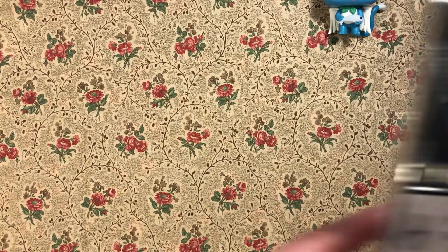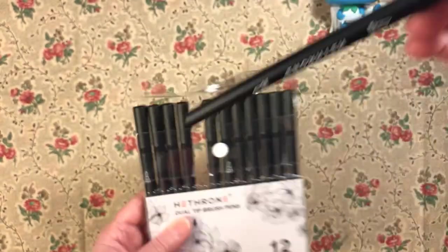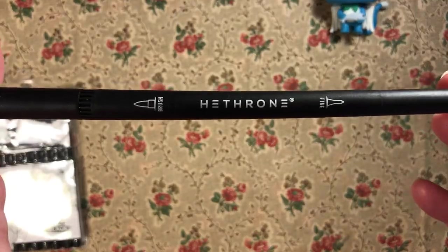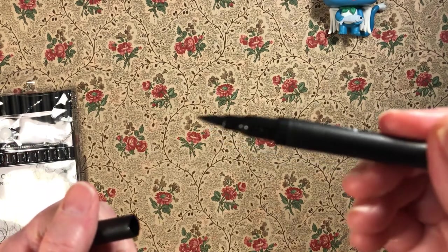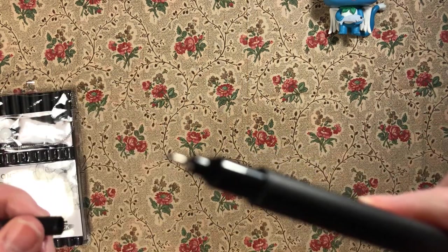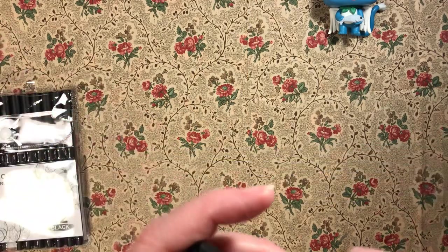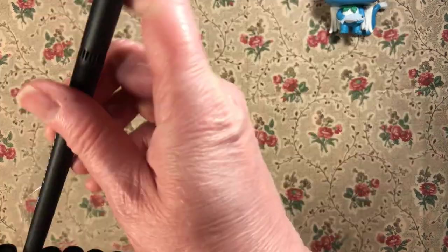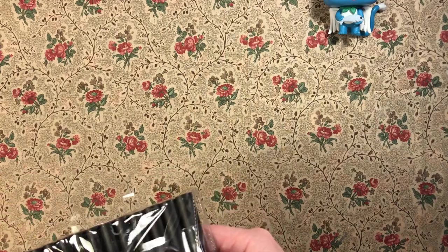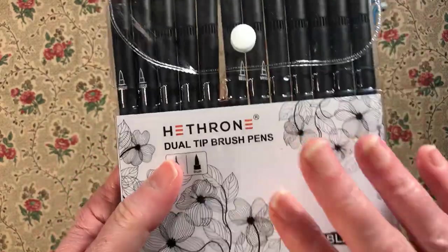Then I have these Heathrone dual tip brush pens. There's 12 of them. It has a brush tip and a fine tip. I bought them to use in my Hatchet Heroes books. The Caliart black one I had, I used it up, so I got another set of just these black pens. They're water-based — we'll see how they work in the Hatchet Heroes books.